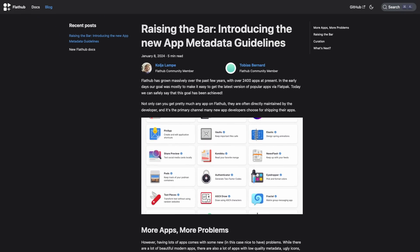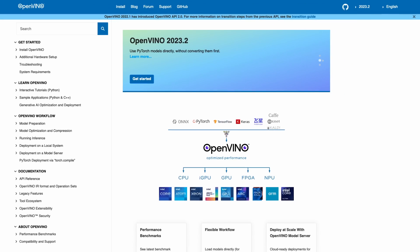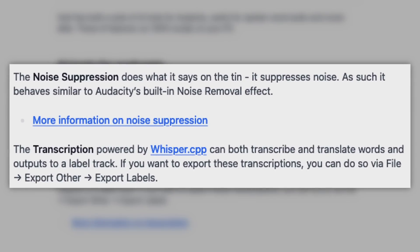If you'd like to learn more about this news, you'll find links in the show notes. Audacity has announced they are implementing some AI effects using the OpenVINO toolkit. OpenVINO is an open-source toolkit for optimizing and deploying AI inference made by Intel. In fact, Intel was a developer behind the suite of AI tools for Audacity. For spoken word content such as podcasts, the OpenVINO effects contain a noise suppression and a transcription plugin.